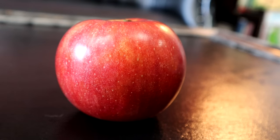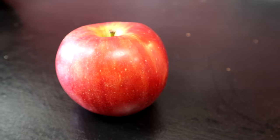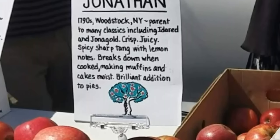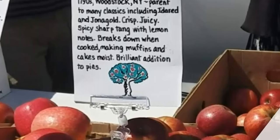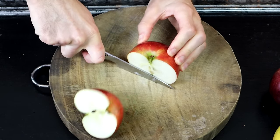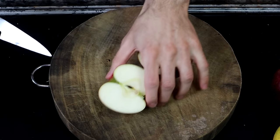The first one is the Jonathan Apple. Now the Jonathan Apple is a very pretty apple. It's got a nice shine to it. It's nice and smooth. I'm going to read what Maynard Farms wrote about this apple. This is from the 1790s and from Woodstock, New York. It is a parent apple to many classics including the Ida Red and the John of Gold. It is crisp, juicy, spicy, sharp tang with lemon notes. It breaks down when cooked. It's good for making muffins and it keeps cakes moist. It is a brilliant addition to pies.